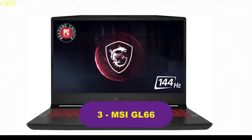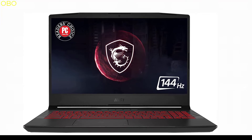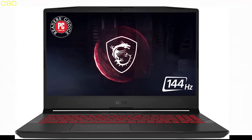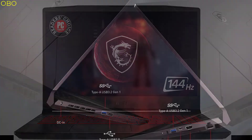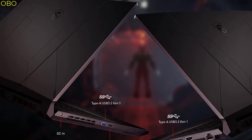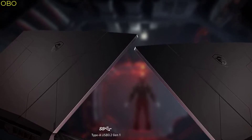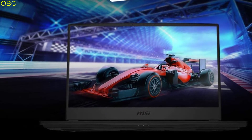Number 3: MSI GL66. What are you waiting for? You deserve the best. Your laptop should be up-to-date, powerful, and professional-looking to match your lifestyle. Get the MSI GL66 gaming laptop today and level up your game. Introducing the MSI GL66 gaming laptop, the world's most powerful laptop. This laptop is designed for power users who demand the most from their devices. With its 144Hz refresh rate, you'll be able to see all the action and motion while you take your gaming to a whole new level.